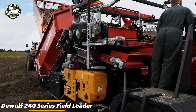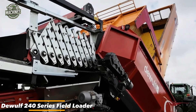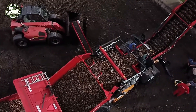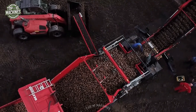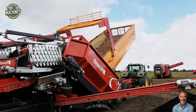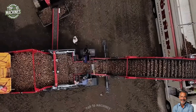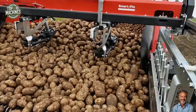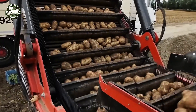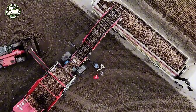The 240 Series field loader from Dewalf is a compact yet powerful combi transfer harvester designed to significantly reduce the amount of soil and debris that accompanies crops. The machine features a four-section discharge elevator with an extra-wide turning radius, making maneuverability a breeze. It's the ideal solution for environmentally conscious growers looking to optimize field productivity without compromising efficiency.